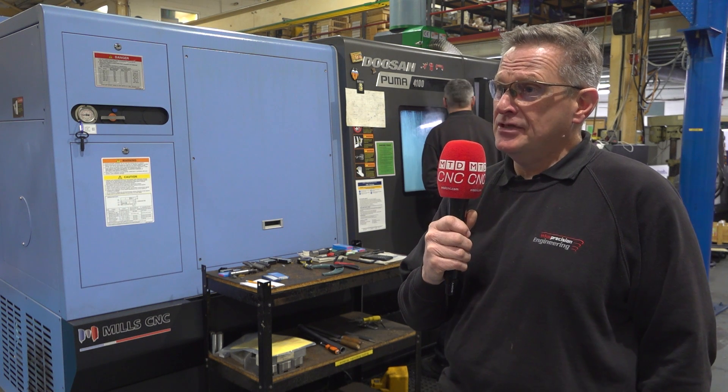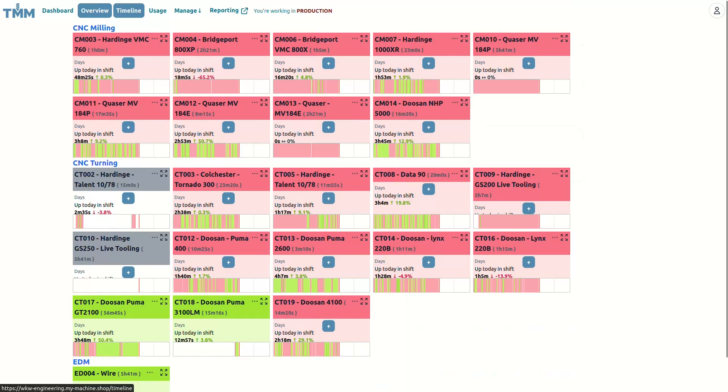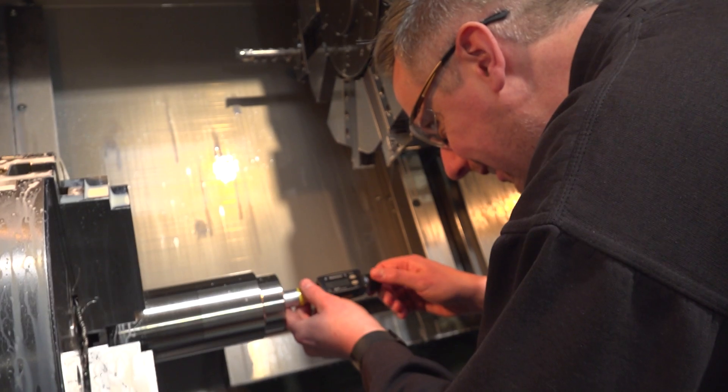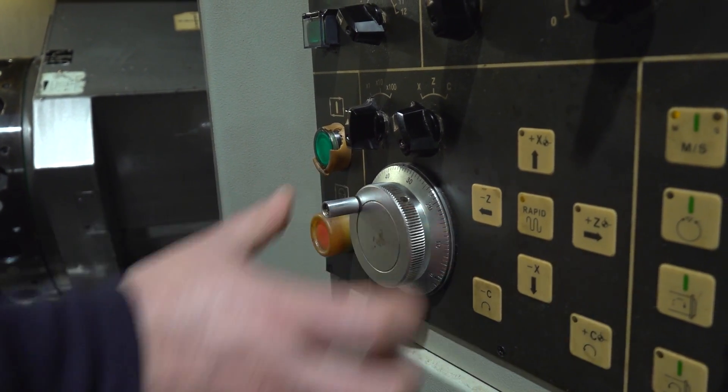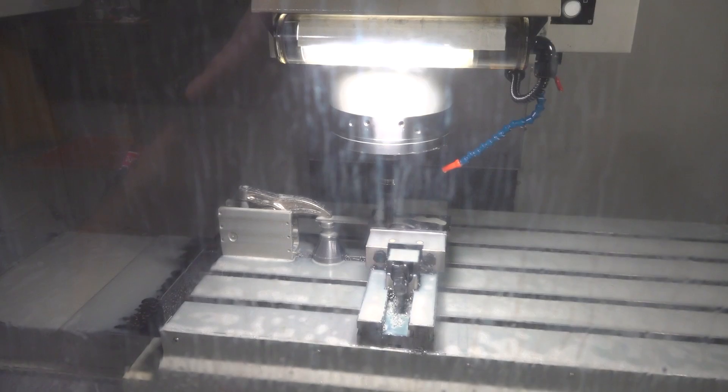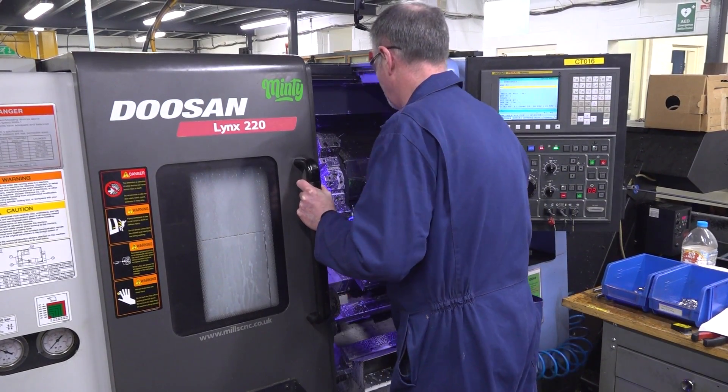What surprised me once we started using TrackMyMachines is the amount of time the machines are actually not turning. It became quite apparent that it's quite a large amount of the time, so now what we want to do is utilize that and find out why — and can we get more spindle time out of the factory.